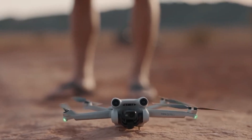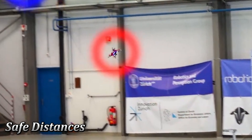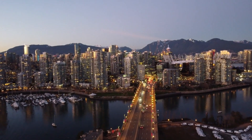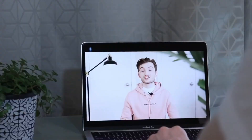Remember, responsible flying is key. Respect local regulations, maintain safe distances, and fly responsibly. With the Mini 4 Pro and future generations of DJI Mini Drones, you can capture the world's beauty from a unique perspective and share your incredible stories with the world.